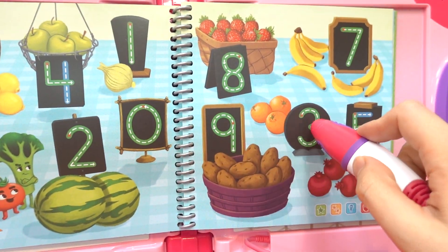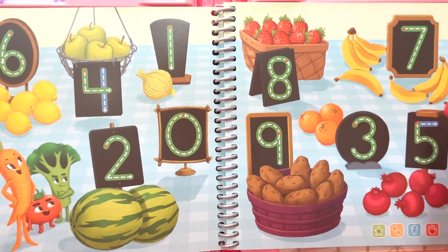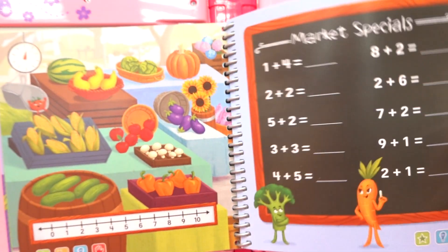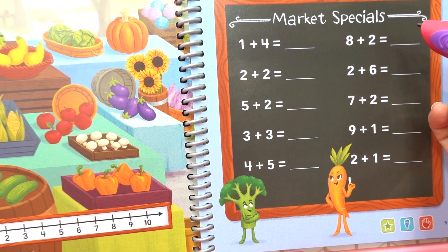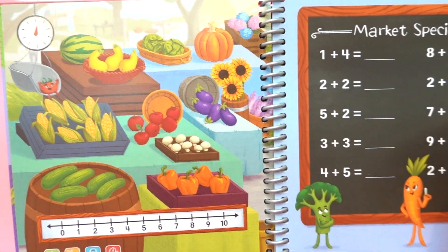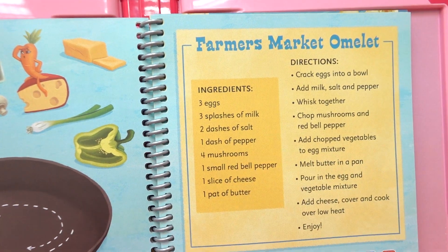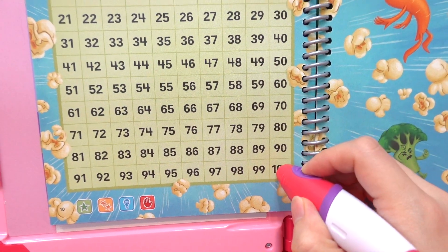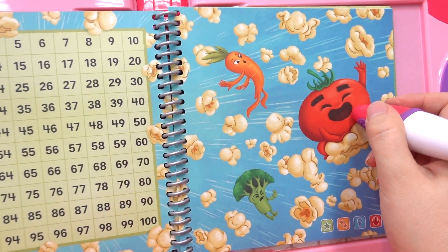Touch your LeapStart book with your number three to practice tracing this number. Number nine, potatoes. One plus four equals one plus four. Three flowers, farmers market omelet. One hundred, ninety-nine, ninety-eight, ninety-seven. Oh yeah!